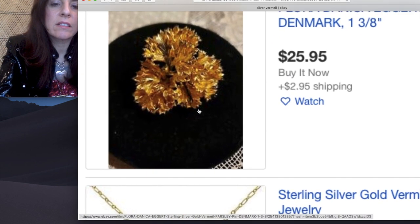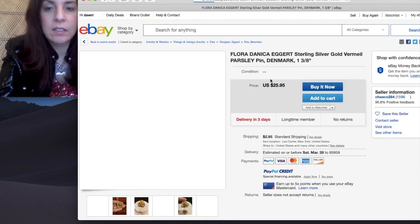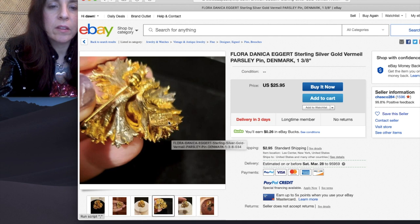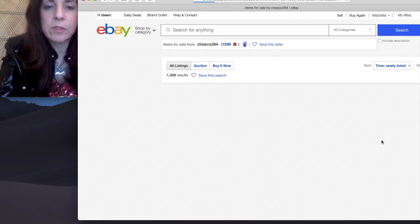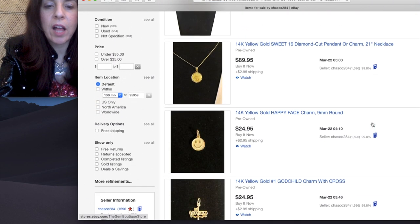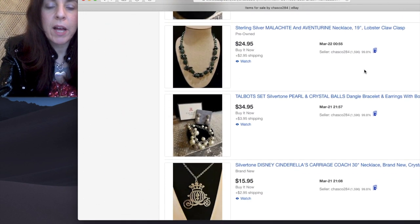Here we go — Danica Eggert. I love these. They're usually pin pendants. This just says pin Denmark — this is vermeil gold over sterling. These are so cool. We'll click on this and check the back. Yep, there's the mark. And it's just a pin, but it could easily be put on a choker or ribbon or whatever. I'm going to check other items — they have 1,500, so that could be because they buy a lot too.